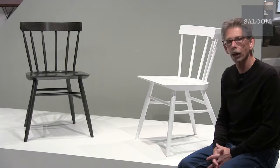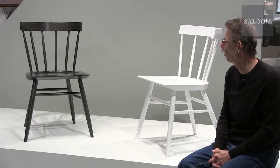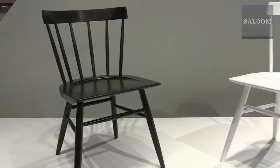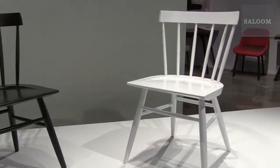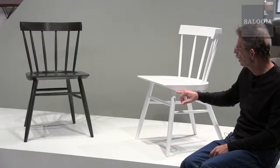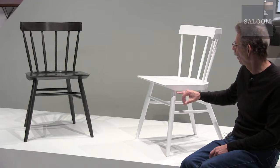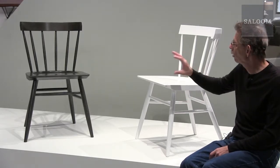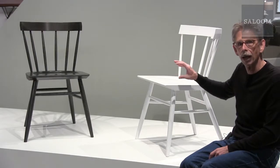Introducing Noah. This is a new chair I designed a few months ago. It combines traditional Windsor chair elements, but it's got a lot of updating going on. There's a really nice detail here in the front of the seat. The seat scoop itself is very modern, so we have a nice combination of tradition and modern.